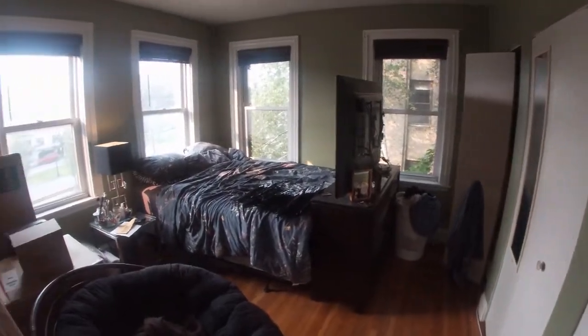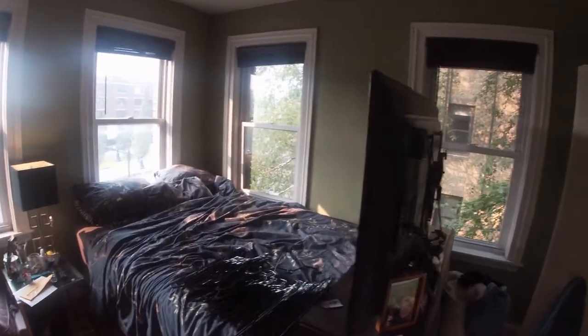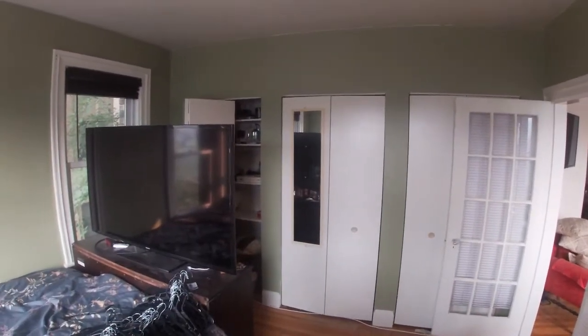So this is the front bedroom. It's a nice corner bedroom, lots of windows, lots of light. And there are three closets.